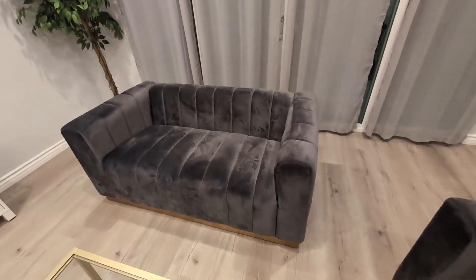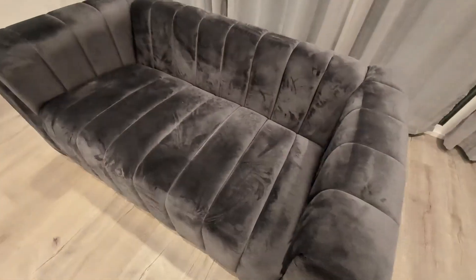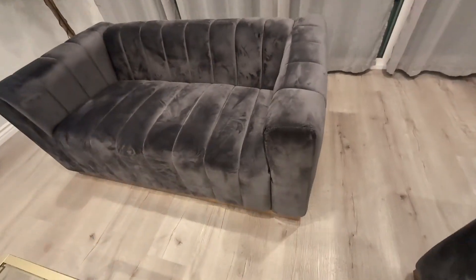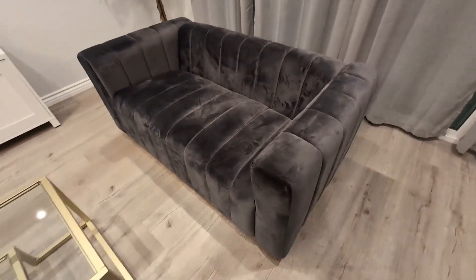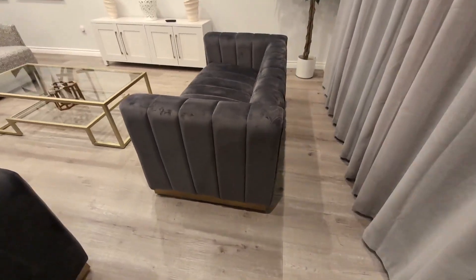Hey everyone, so today we're going to be reviewing my Meridian Marlin Velvet Upholstered Love Seat. As you can see, this velvet upholstery is high quality and really adds to that luxurious design and aesthetic that this love seat gives. It is more of a contemporary design.